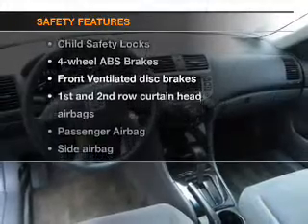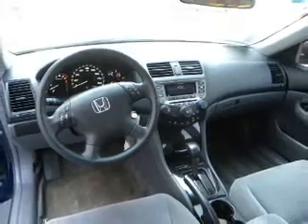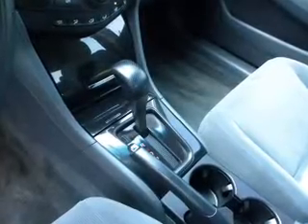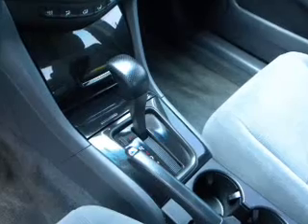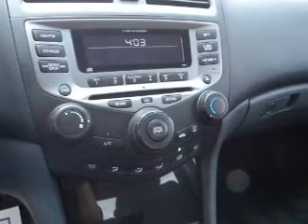If safety is a high priority, rest assured knowing these top safety components are included: front ventilated disc brakes, curtain head airbags, passenger airbag, side airbag, daytime running lights, independent suspension. Let us put you in the driver's seat today.